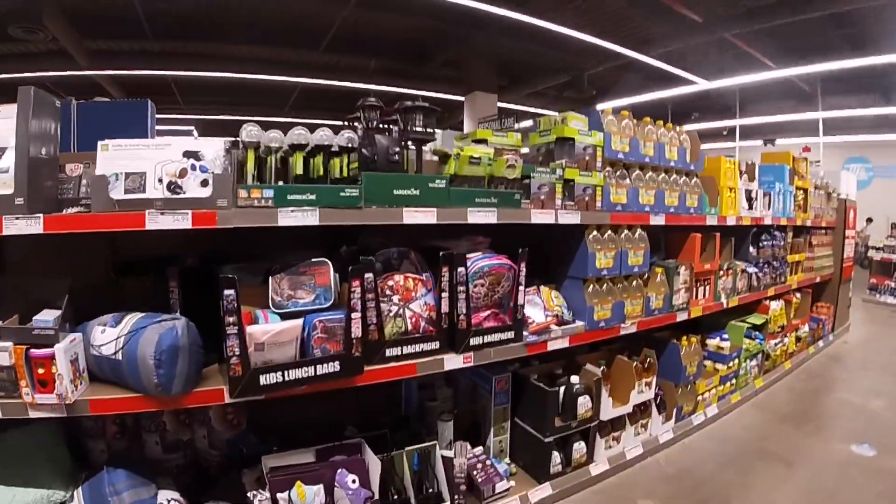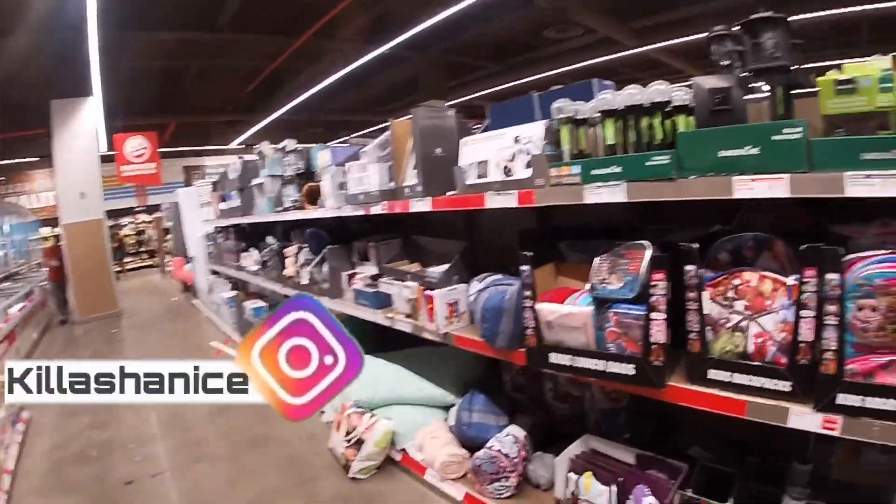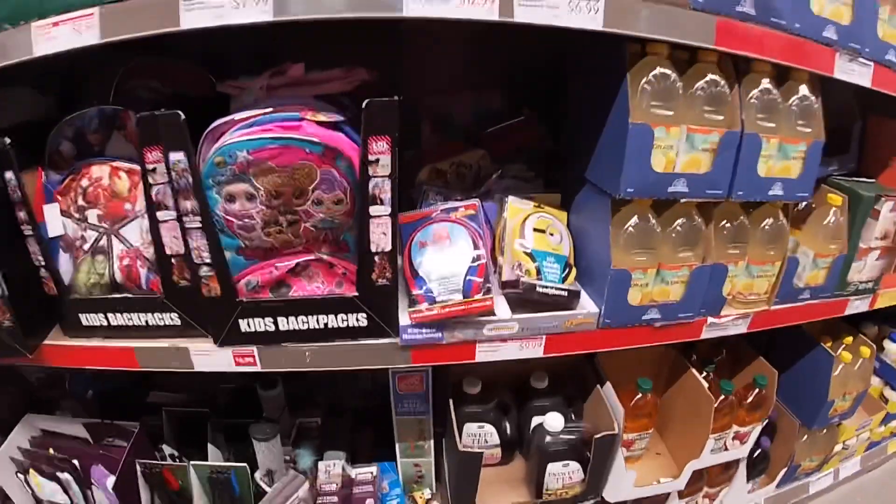Hey everybody, welcome back to Shiny Shop and Saga. I'm in Aldi and I just wanted to show you guys what I saw. They have some deals for the week, so right over here they have some cute little...